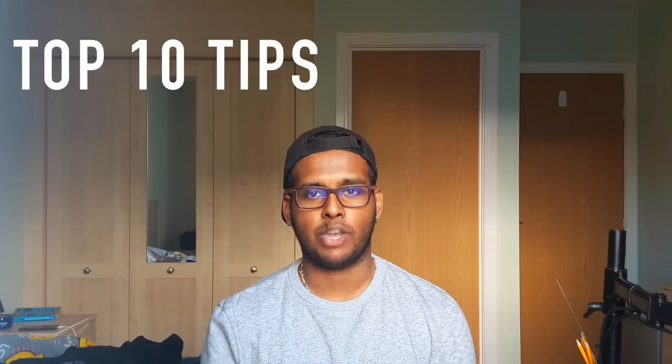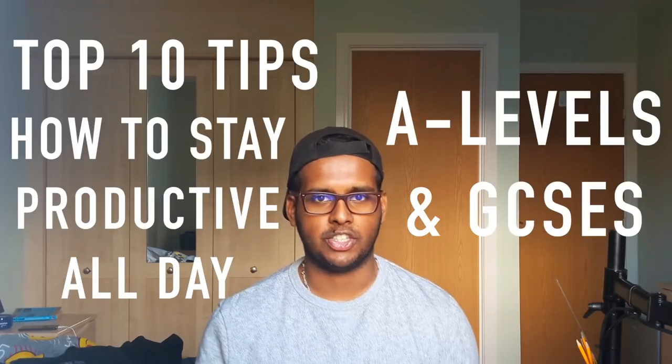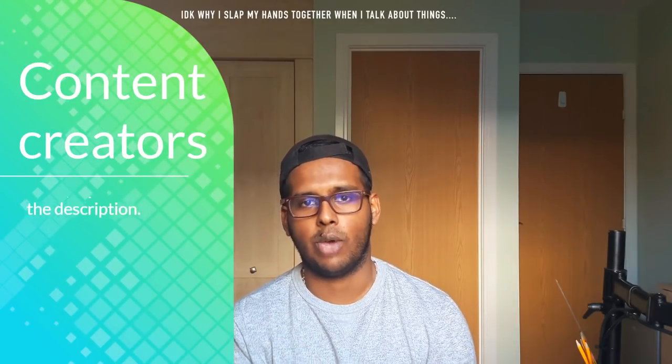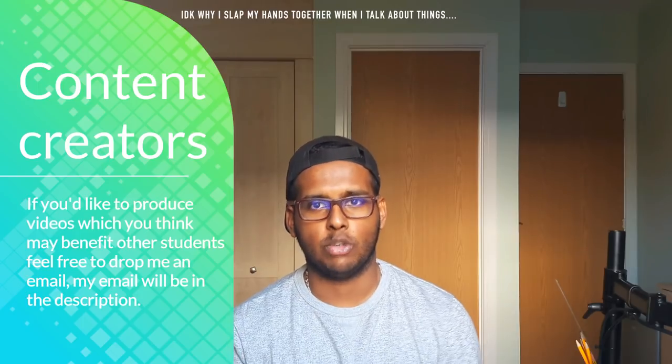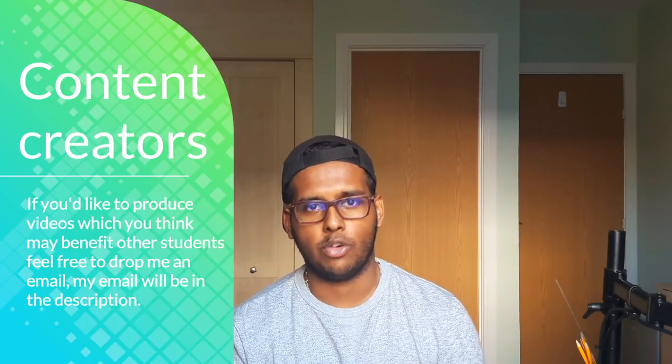Hey, what's up everyone, it's Jay back again with another video. In this video I'll be sharing my top 10 tips to stay productive all day during your A-levels or GCSEs. I know exams are around the corner and everybody wants to be as productive as possible, so let's drop a video on how to be productive. If you follow these tips to the core, you will get the results, you'll be more productive throughout the day, and I hope you achieve your goals.